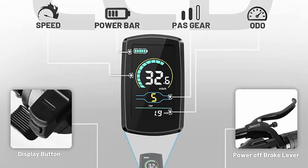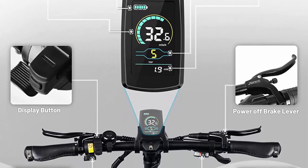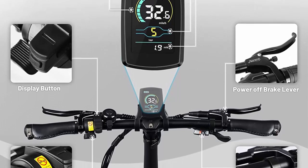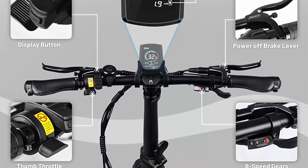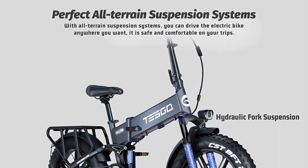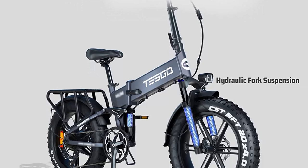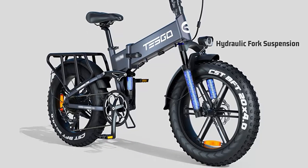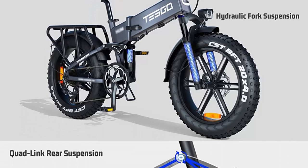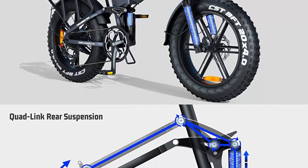The Tesco Folding Fat Tire Electric Bike also boasts a powerful motor that delivers exceptional performance. With its 1000W motor, the bike can easily reach a top speed of 32 mph, making it one of the fastest electric bikes in the market. The bike also has a range of up to 40 miles on a single charge, making it ideal for longer rides.